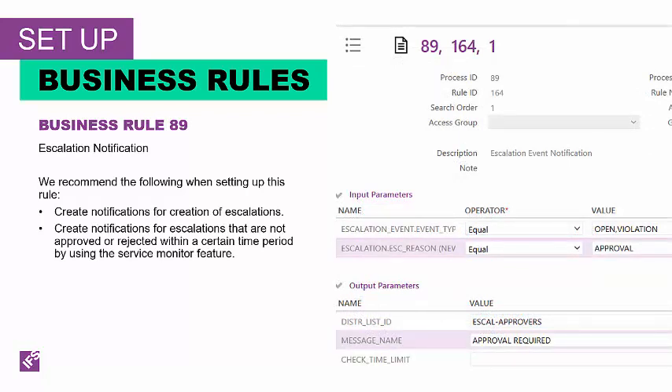Business Rule 79 creates notifications based on escalation events. Rules are evaluated after the specified information is inserted. All the rules are evaluated with matching return values. The input parameter is an event type of escalation event. The output parameter is the distribution ID and the message name. We recommend that you create notification messages for the creation of an escalation so whoever is responsible for that escalation deals with it, and to create notifications for escalations that are not approved or rejected within a specified time period so things don't linger in the system.